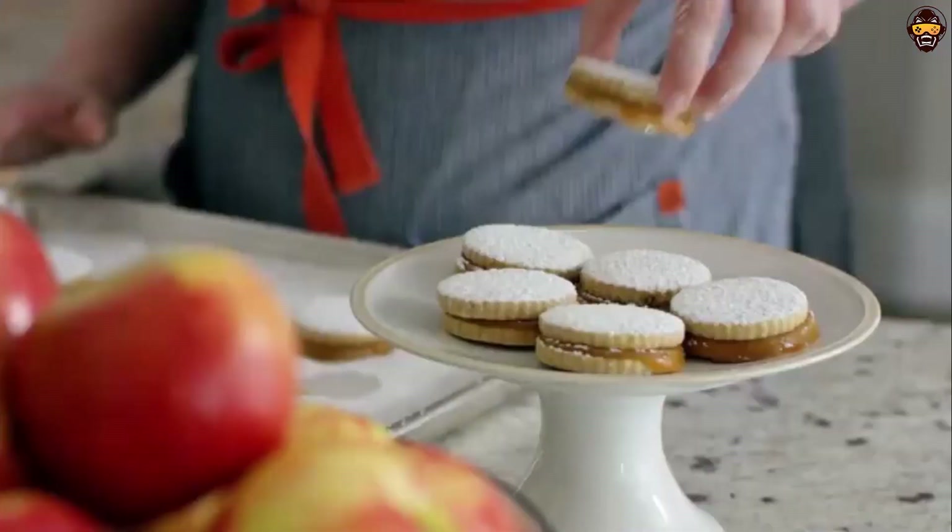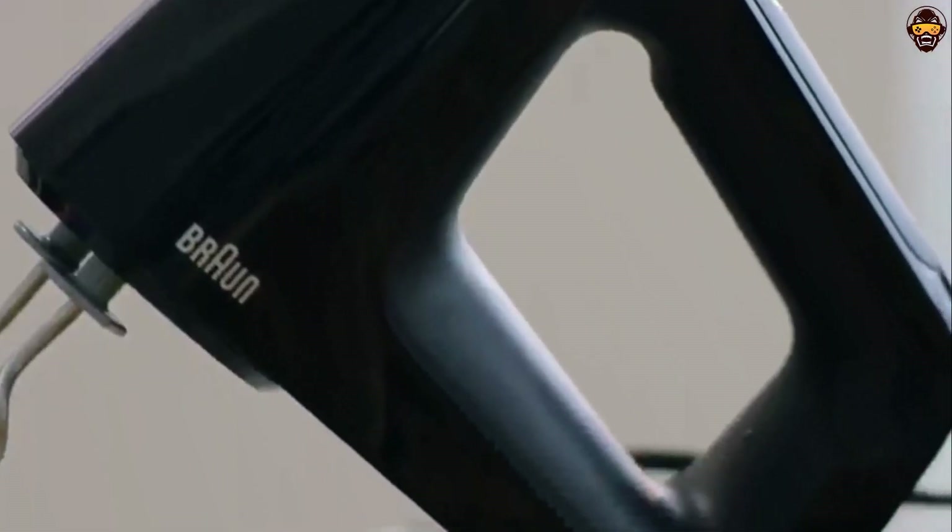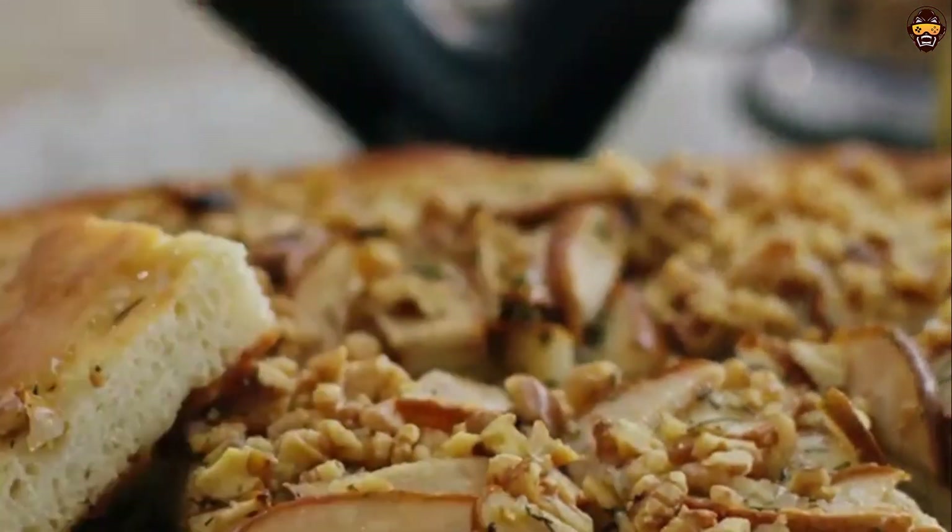Overall, the Braun Electric Hand Mixer is an excellent choice for anyone looking for a reliable, easy-to-use, and powerful hand mixer. Highly recommended.